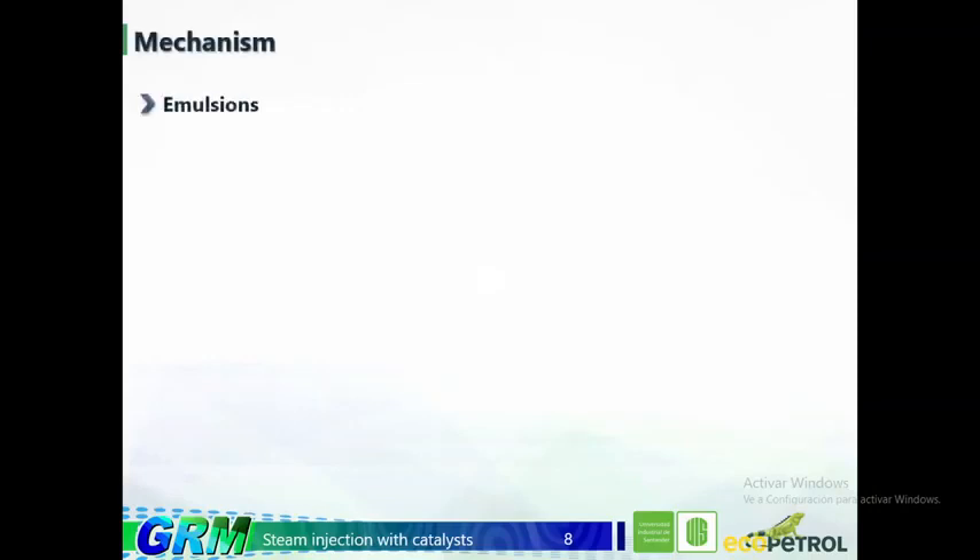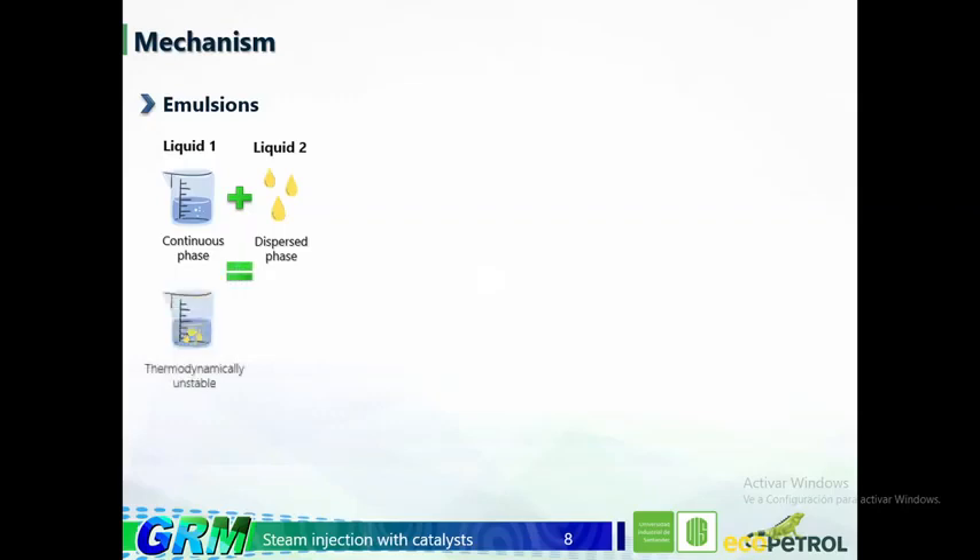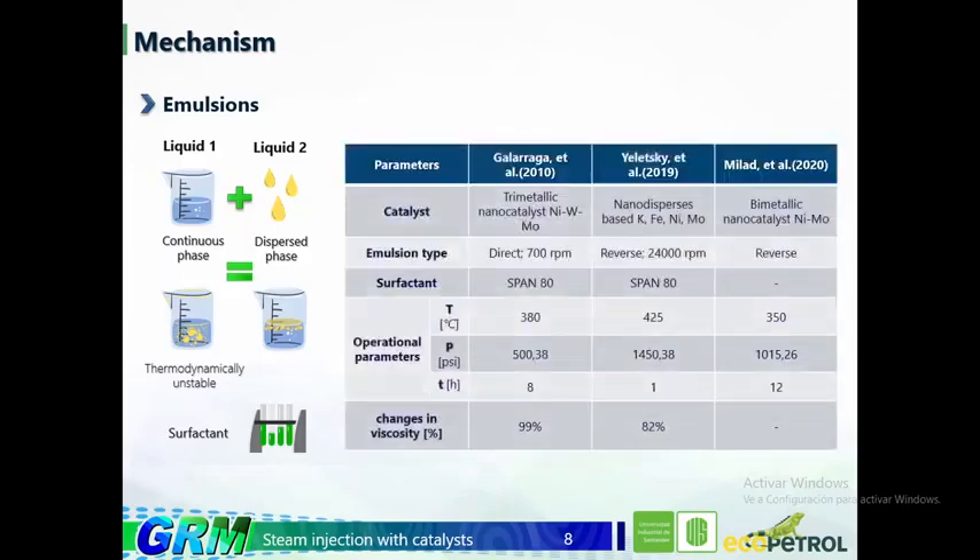An emulsion is a mixture of two or more immiscible liquids where one is dispersed in the other. Usually these substances are thermodynamically unstable due to their low solubility. In order to establish the emulsion, chemical agents known as surfactants are used. In this table, we can see the authors of various studies, the catalyst used, the type of emulsion, the surfactant used, the operational parameters, and the changes in viscosity reported.